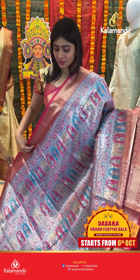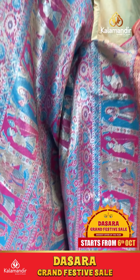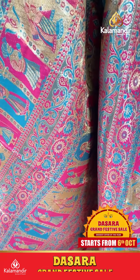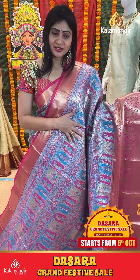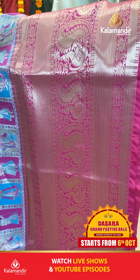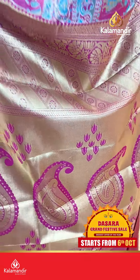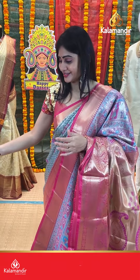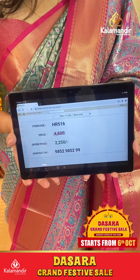This pattern saree is very good for wedding collection. It is the pink pattu saree. Pink and blue color combination, bright. Along with florals and pink color border. Peacock buti and small diamonds. Coming to pallu, it's a zari in pallu with huge paisleys. This saree blouse is a contrast tissue with gold. Item code HR516, offer price 2250 rupees only.